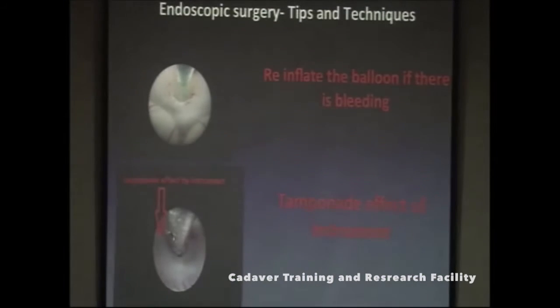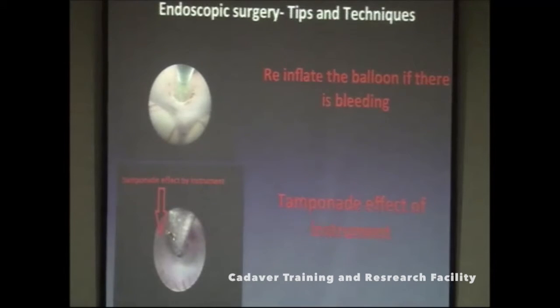In ETV, if there is bleeding, don't panic. Unless you have ruptured the basilar artery, almost all bleeding and oozing stops with patience — it stops with irrigation. The second important tool is the tamponade effect: inflate the balloon and press it on the bleeding site, wait, do irrigation, wait again, and it actually stops. Do not panic, have patience, wait, and do irrigation.